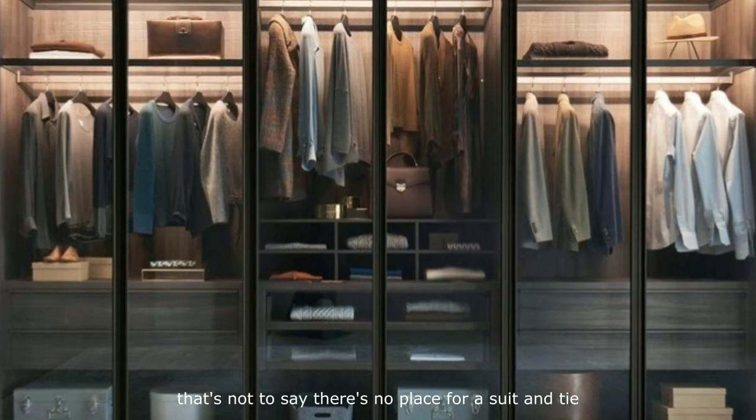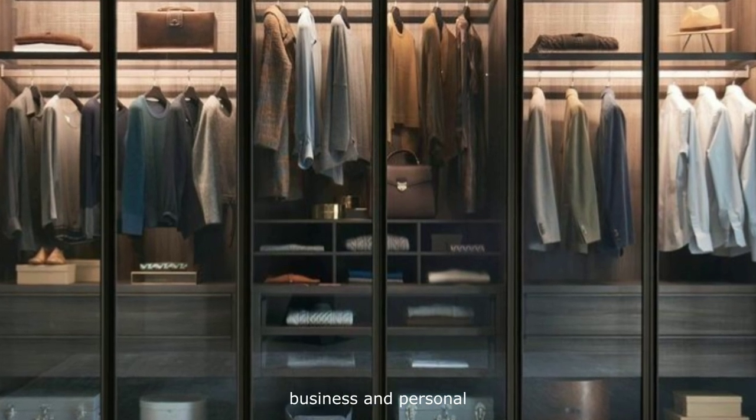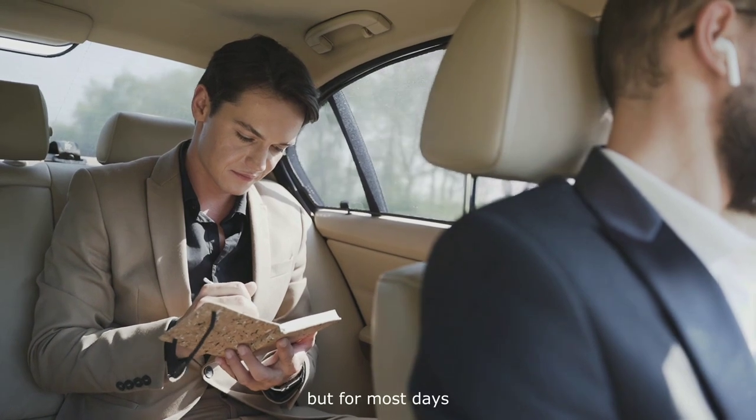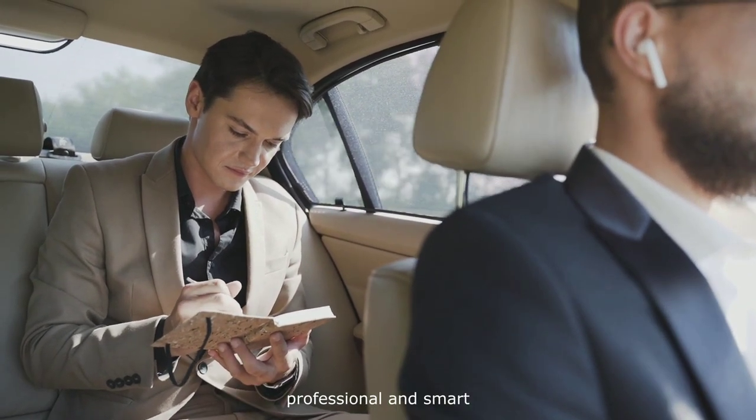That's not to say there's no place for a suit and tie in your professional wardrobe. There will always be occasions — business and personal — when you will need a well-tailored suit. But for most days, you need a smart, casual style that makes you look modern, professional, and smart.